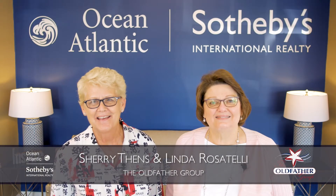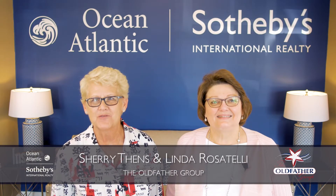Hi, I'm Linda Rosatelli, and I'm Sherri Thenz of the Old Father Group of Ocean Atlantic Sotheby's International Realty.